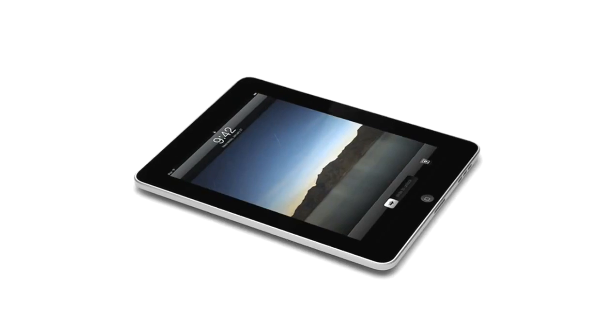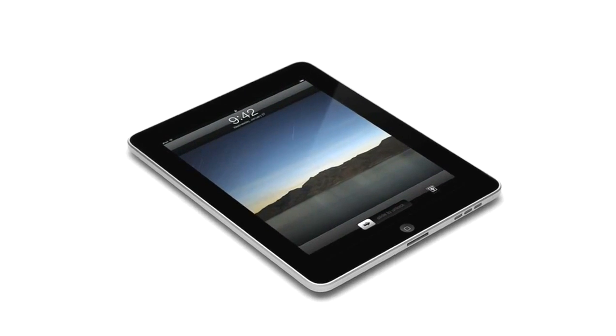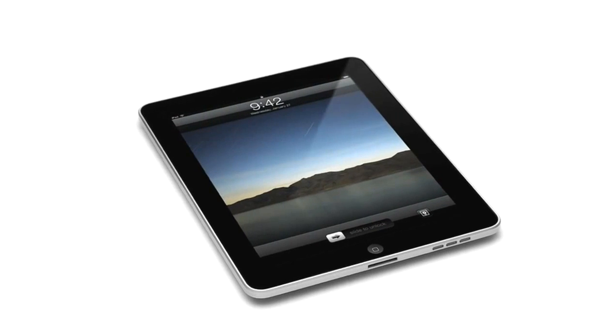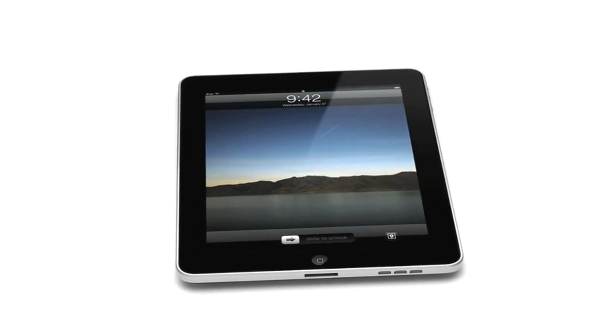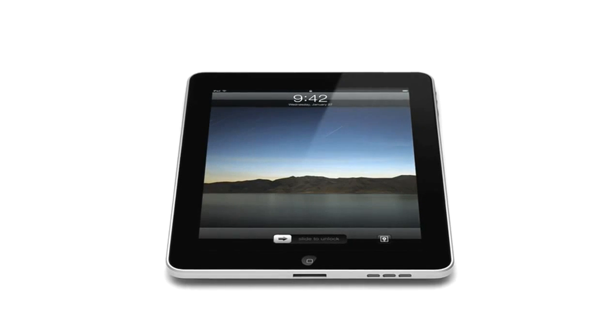You know, it's true. When something exceeds your ability to understand how it works, it sort of becomes magical. And that's exactly what the iPad is. It's hard to see how something so simple, so thin and so light, could possibly be so capable.